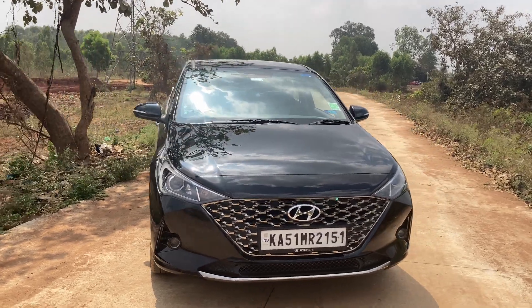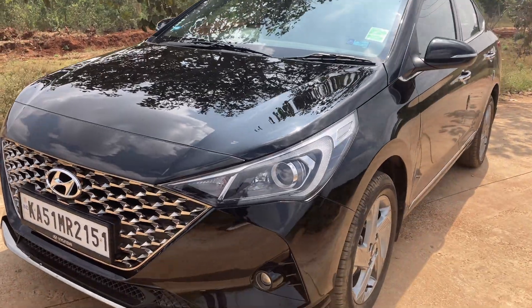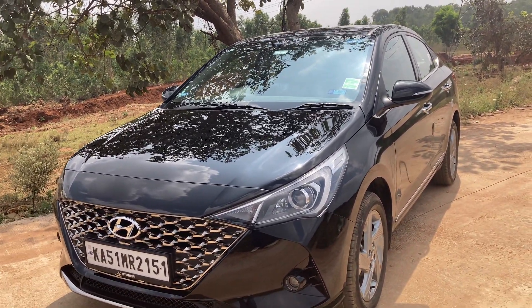We are reviewing today the SX variant of the Hyundai Verna, as this is the most bought and value-for-money option in the Hyundai Verna variants.